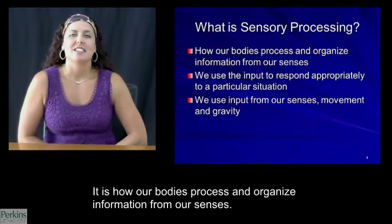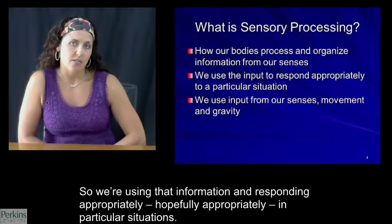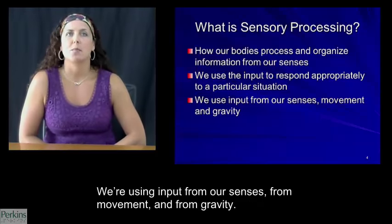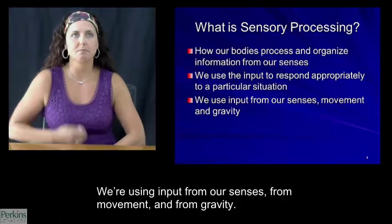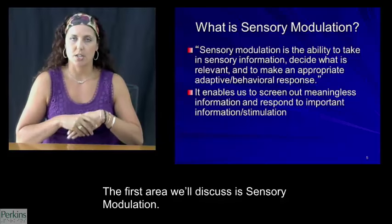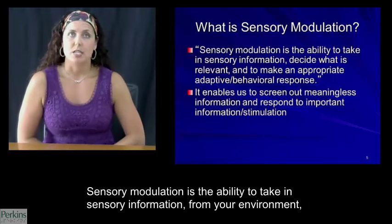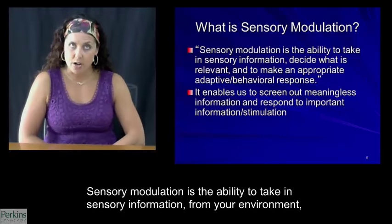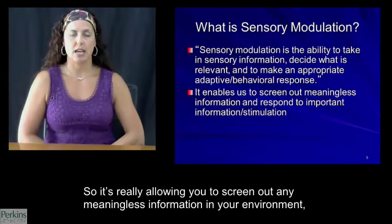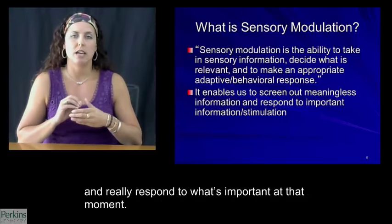So what is sensory processing? It is how our bodies process and organize information from our senses — using that information and responding appropriately in particular situations. We're using input from our senses, from movement and from gravity. Sensory processing is broken up into several different areas. The first area we'll discuss is sensory modulation. This is the area that tends to get the most press these days. Sensory modulation is the ability to take in sensory information from your environment, decide what is relevant, and make an appropriate adaptive behavioral response — really allowing you to screen out any meaningless information and respond to what's important at that moment.